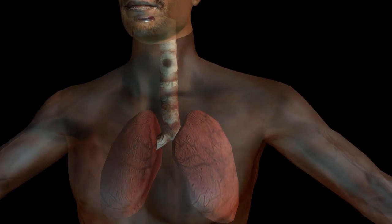An adult person's lungs can store up to 6 liters of air. Take long breaths in fresh air every morning and you will live a long healthy life.